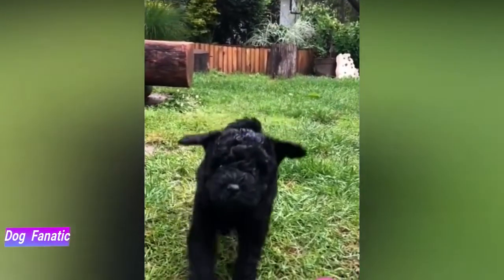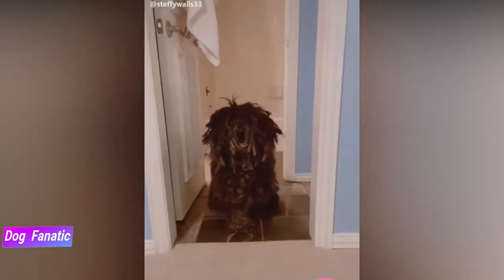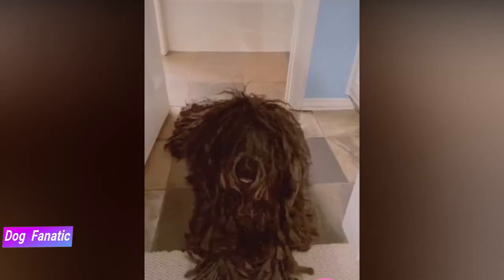Always try to meet at least one of the parents — usually the mother is the one who's available — to ensure that they have nice temperaments that you're comfortable with. Meeting siblings or other relatives of the parents is also helpful for evaluating what a puppy will be like when he grows up.